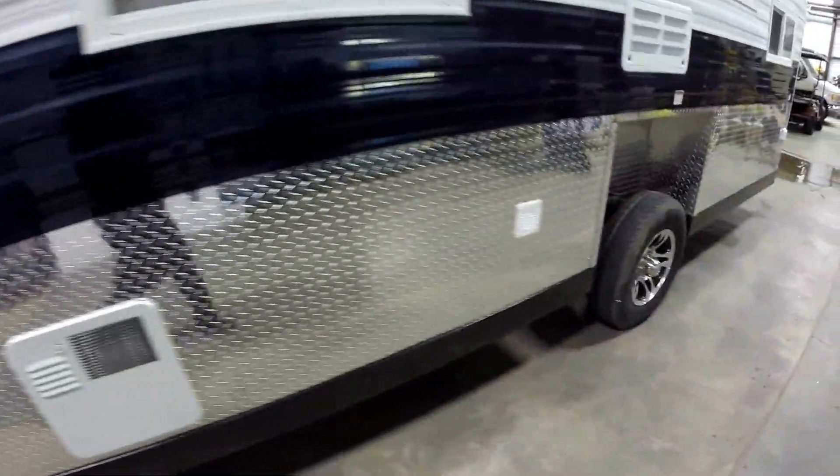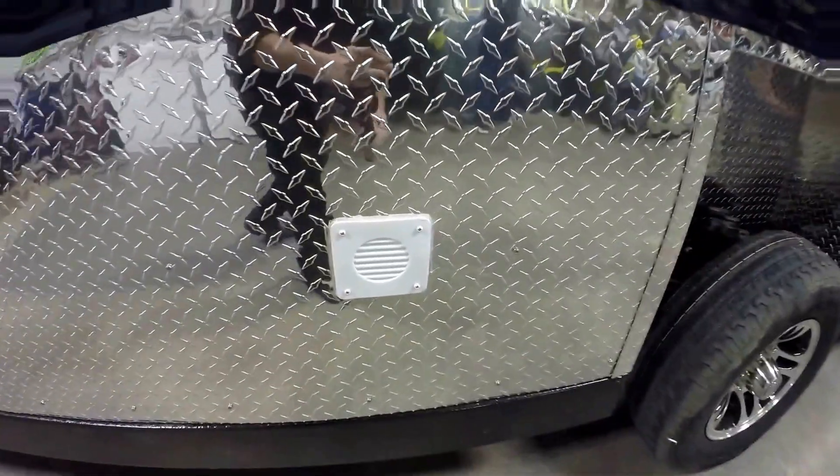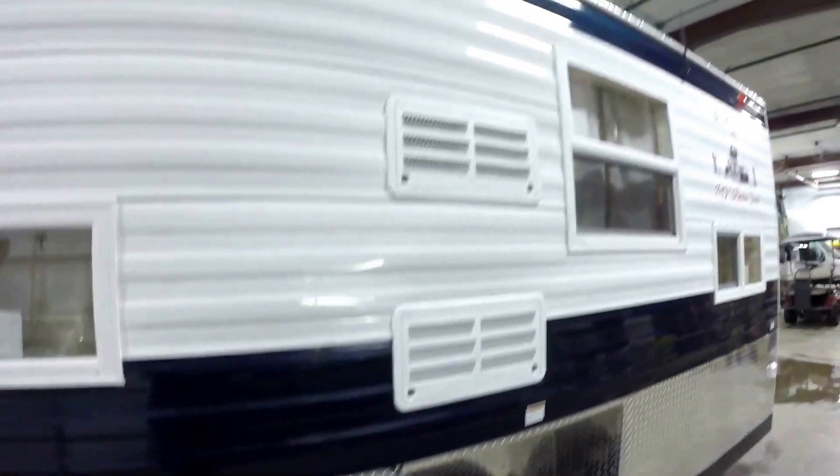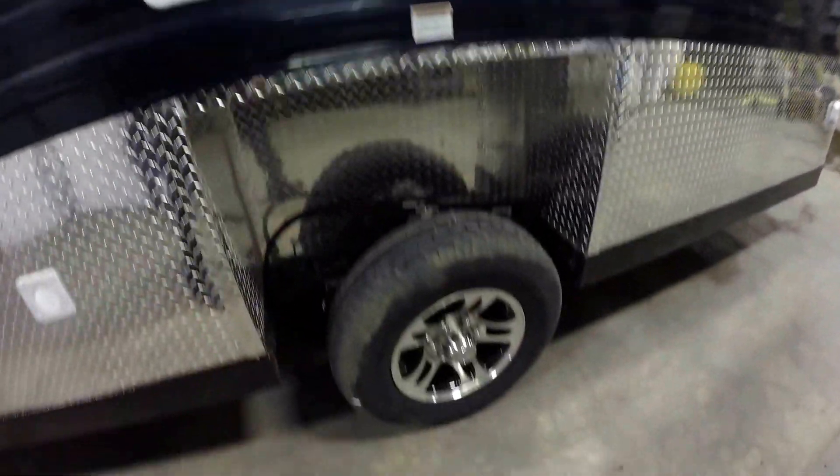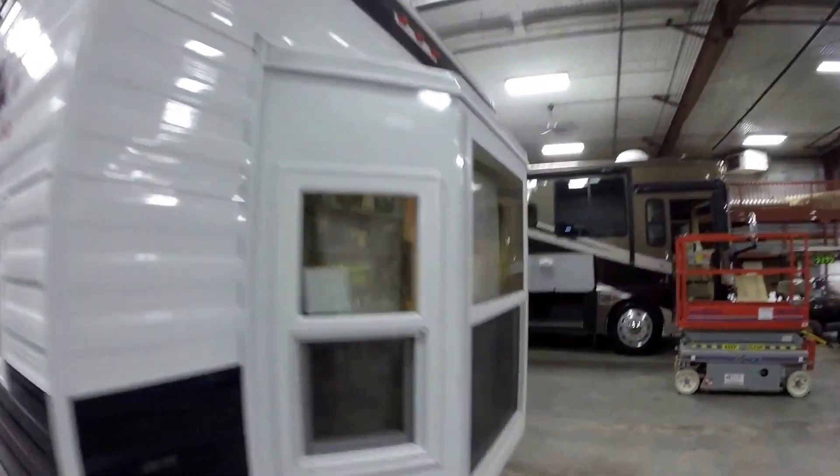Here's your sewer dump, your hot water heater. It's got two batteries on board from the factory already — one for the hydraulic system, one to run your lights and your power. It's got a gas-electric refrigerator. Aluminum rims. Nice big bay window in the back.